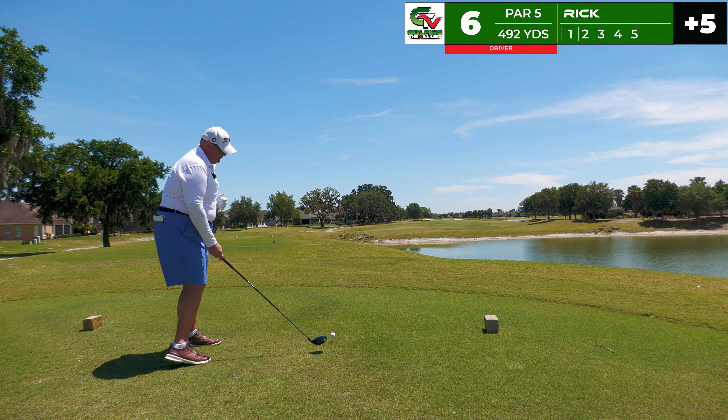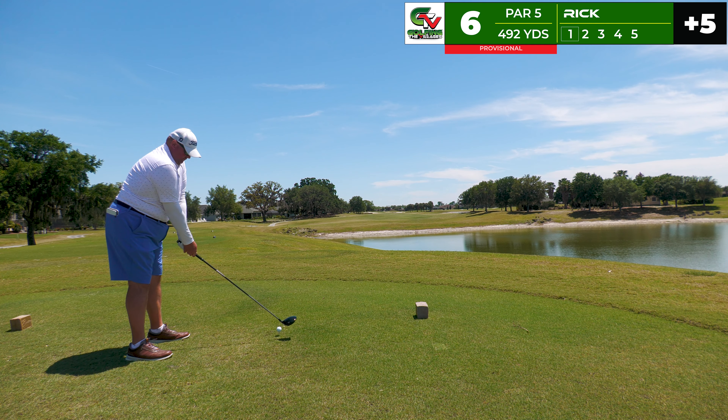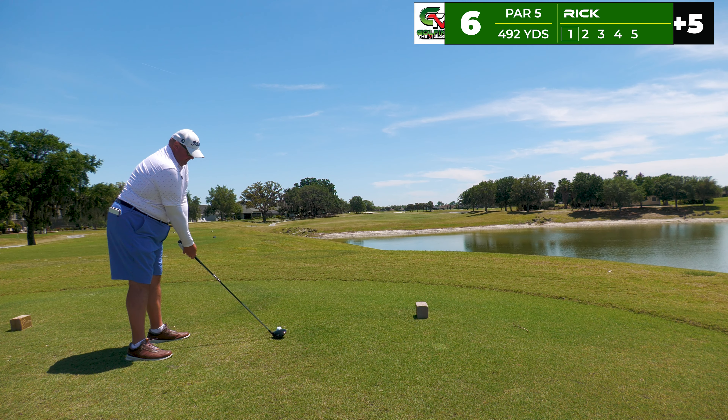Over to the sixth tee — our next par five, 492 yards. I went ahead and selected the driver, again looking to start it up the left side where the trees are and let it peel back to the fairway. What happened there — that is a sky ball way out to the right and nobody saw a splash. So I decided to take a provisional. Still trying to do the same thing up the left side — let's make a much better swing. Yes! Perfect, great strike up the left side now turning back to the middle. Fantastic swing — I just had the first one teed up too high.